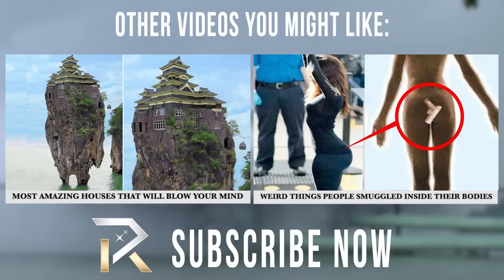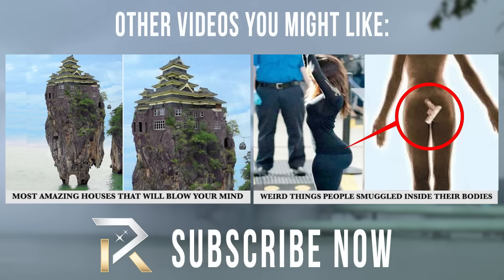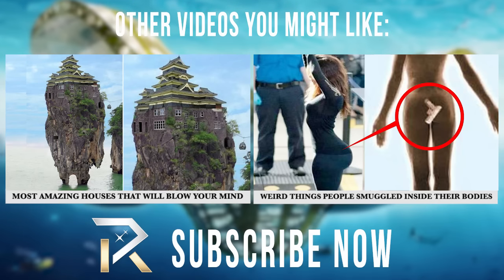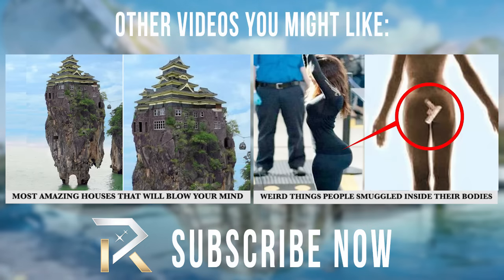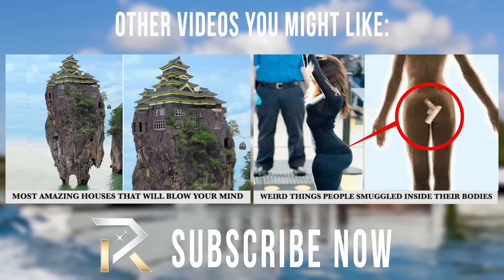We hope you enjoyed this video and found these buildings absolutely fascinating. Let us know what you thought in the comments. And while you're here, please be sure to check out these other videos — we think you'll enjoy them. And please don't forget to click like and subscribe. Thanks!